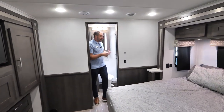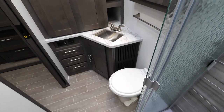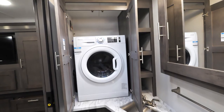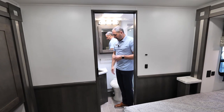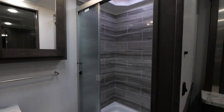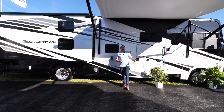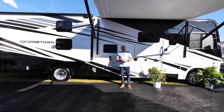Moving on back to the rear bathroom — this is the second full bath. Over here is where you'll find the option for the combination washer/dryer. We can put that in at the factory, or if your needs change and you want to add it later, it can be done at any time. There's plenty of storage — linen storage for towels, open space, drawers, and a medicine cabinet. Behind me, we have another full shower as well as a toilet, with another pocket door for ease of use. Thanks for watching. If you have any more questions about the 2023 Georgetown 36B5, please visit our website at ForestRiverInc.com/Georgetown.